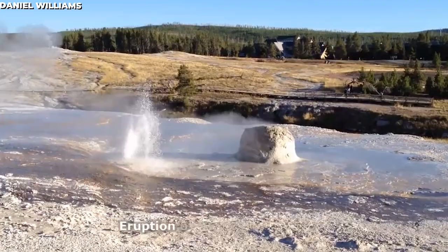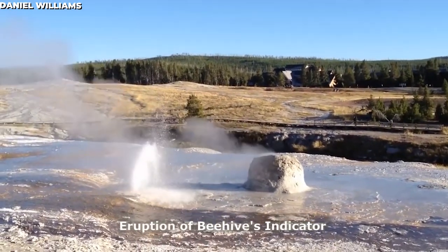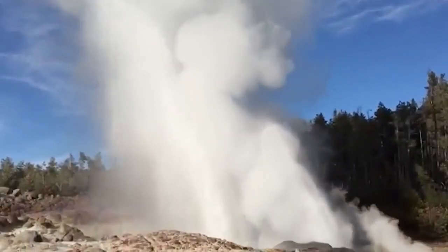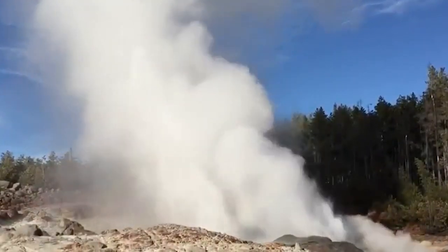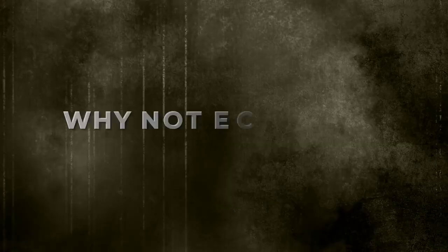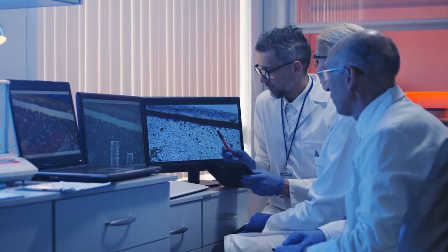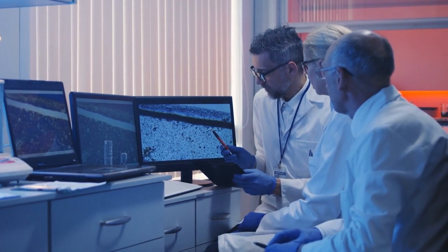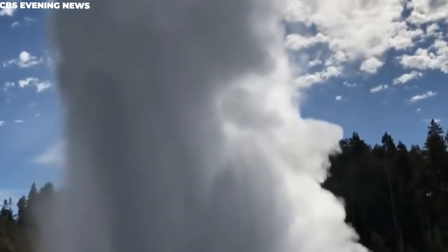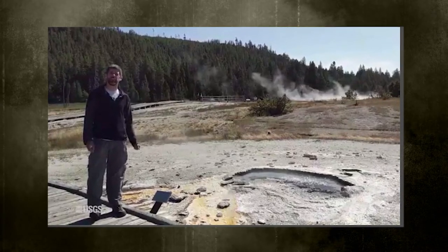Despite this, we cannot just assume that everything is in place. Here is something worth considering: why is this particular geyser putting on a show when several others remain unusually quiet? Why not Echinus, which sits right next to Steamboat? It is easy to consider this question even from a non-professional standpoint. Still, considering the question in all its shades, you'll find some reasonability. The scientists in Poland also ask the same question.